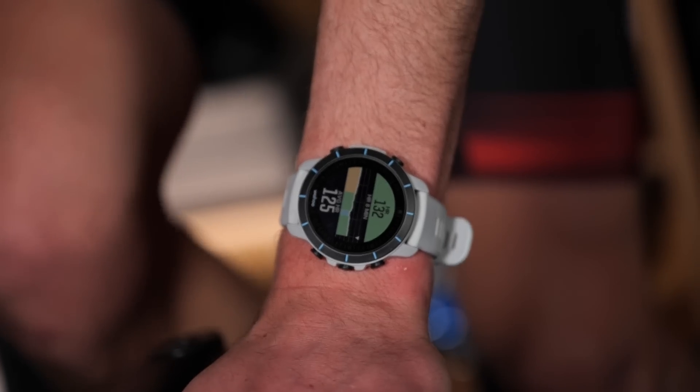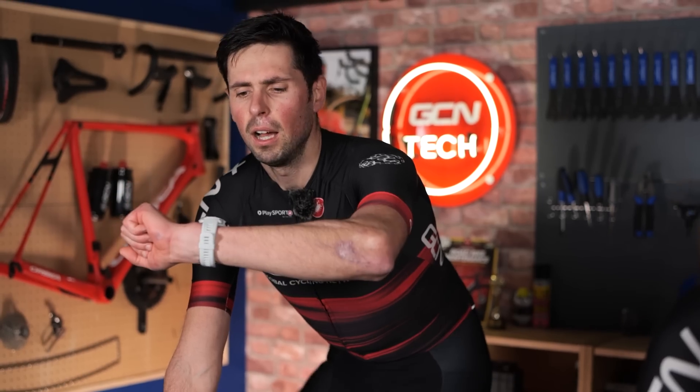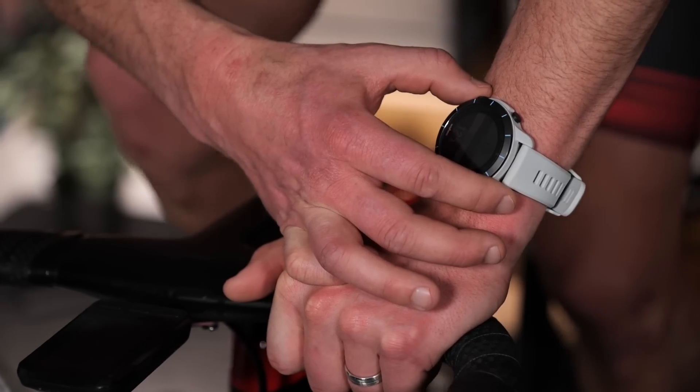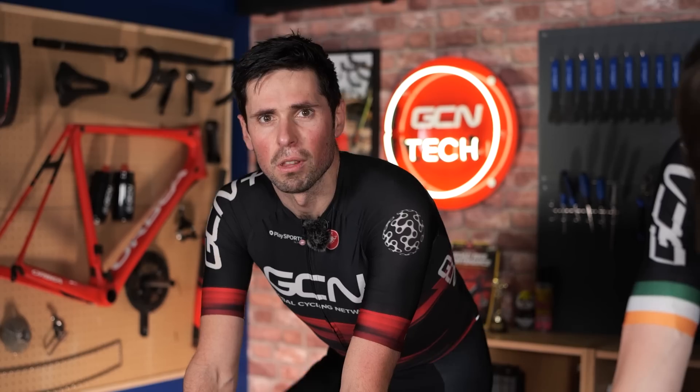The next method of calorie counting is using a smartwatch, which is fairly common — most people have one. The ones we're using are pretty high-tech and do far more than just measuring heart rate and counting calories, but that's the purpose we're going to use them for today. This is a relatively low-cost method, and by having that optical heart rate sensor on the back, it should in theory make it a little bit more accurate.